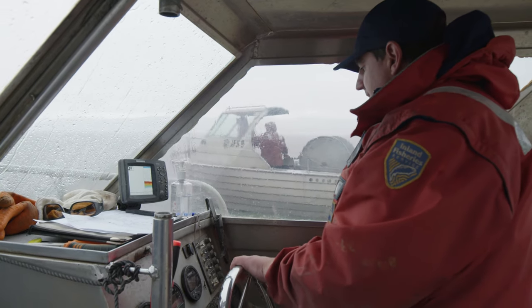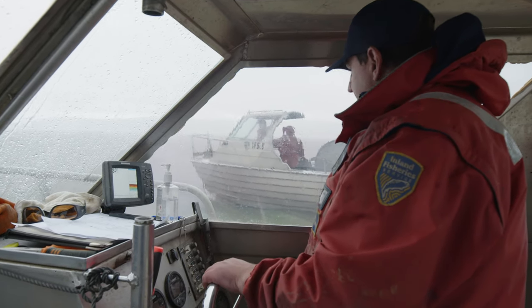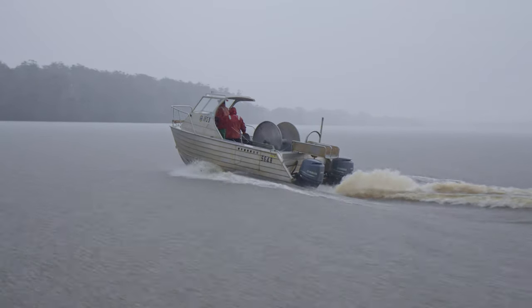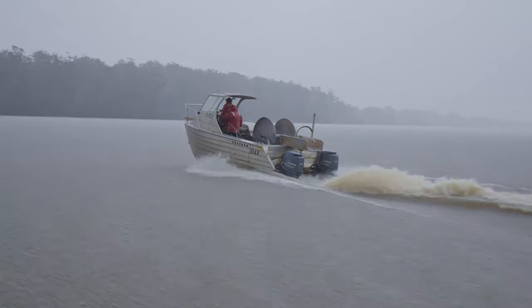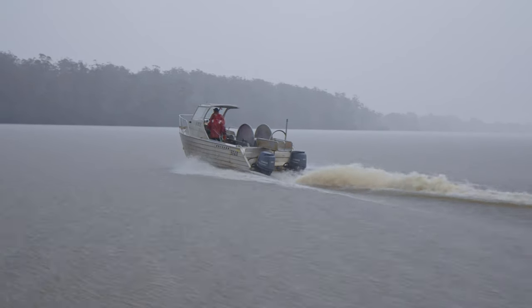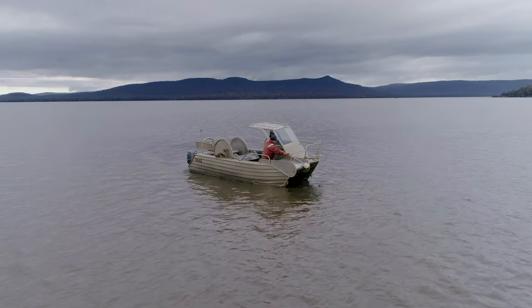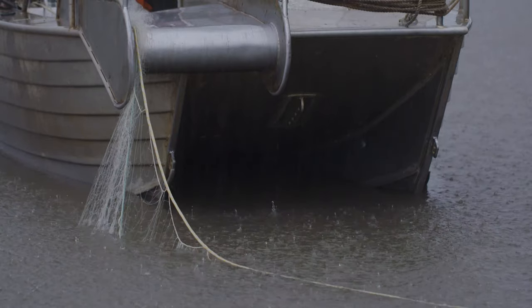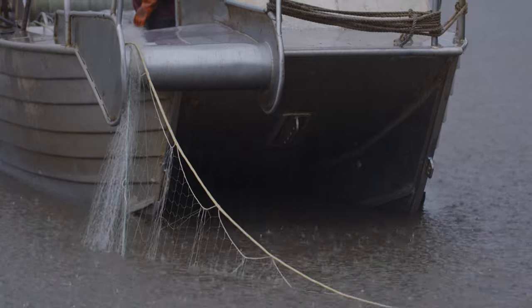There is nowhere else in the world known to have eradicated carp from a lake the size of Lake Crescent, which is over 23 square kilometres. If the team can achieve the same outcome in Lake Sorrel — a 53 square kilometre natural lake where water levels can't be controlled — removing carp without large environmental impacts would be completely unheard of globally.